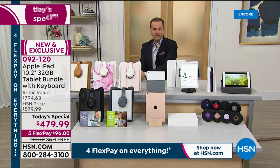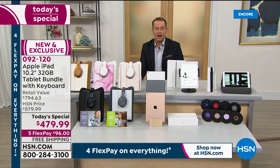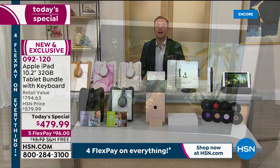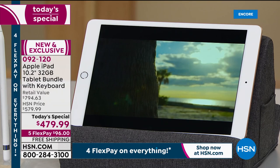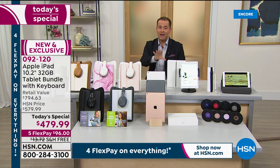$479.99, five flex pay, free shipping. The quick back story: it sold out by noon in December. Electronics have been really hard to come by — shipping delays worldwide due to the coronavirus. You haven't seen anywhere near as many electronics on HSN as usual because we simply can't get them fast enough. We were able to secure today's special with this Apple iPad but we do not have many.